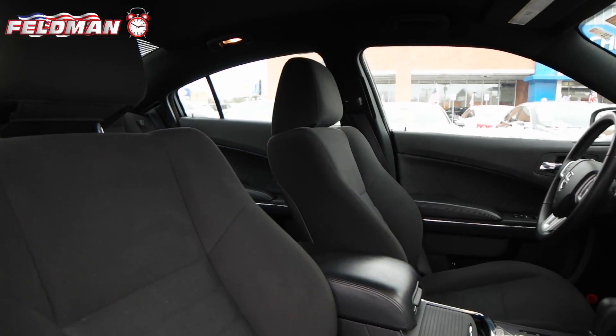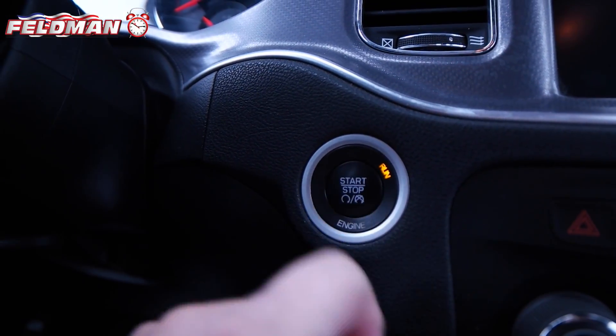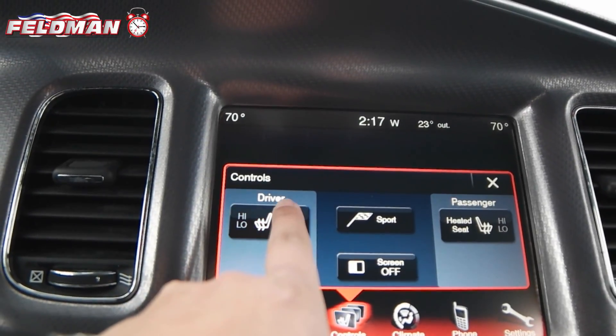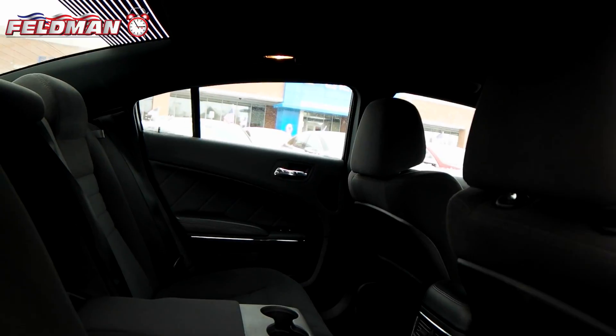Fun to drive, this Dodge features black interior with cloth seats, push-button start, automatic transmission, AM-FM Sirius XM radio, heated seats, 10 Beats premium speakers with subwoofer, and 60/40 bench rear seat.